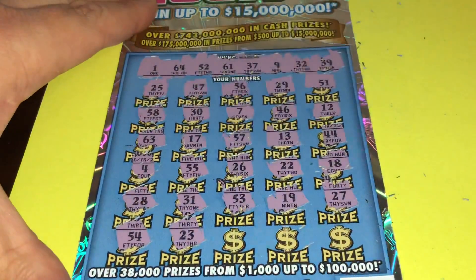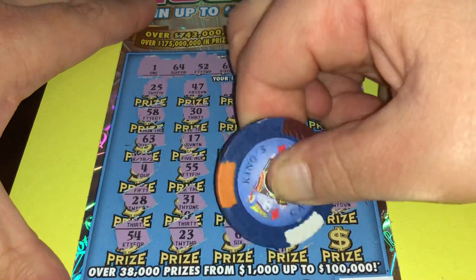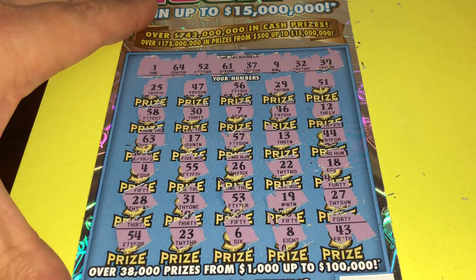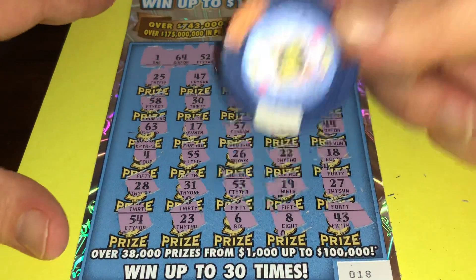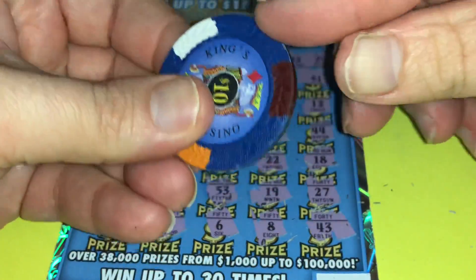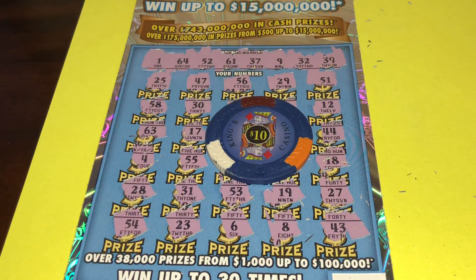We got a $64. $23 — nope. $6, $8. And last but not least, $43. You know what, folks — this is not a winner, but that's okay. I have fun scratching it. Look at this beautiful poker chip, folks — simply amazing. And the sharp edges are even better. Thank you so much for watching, folks. Have yourself a great day!